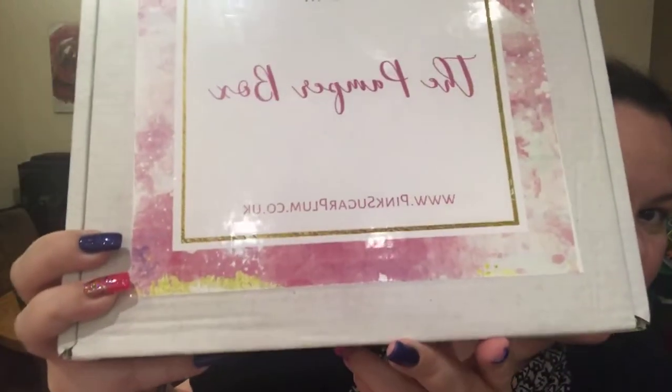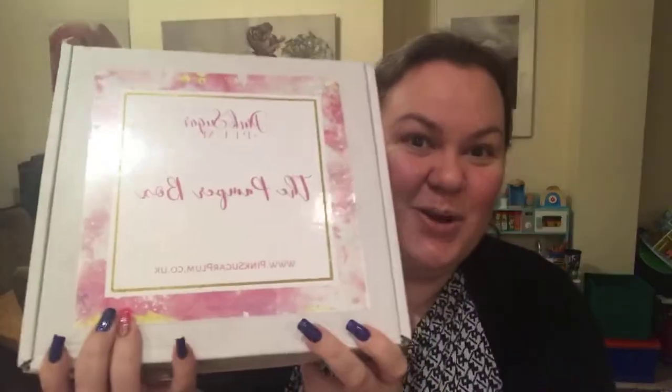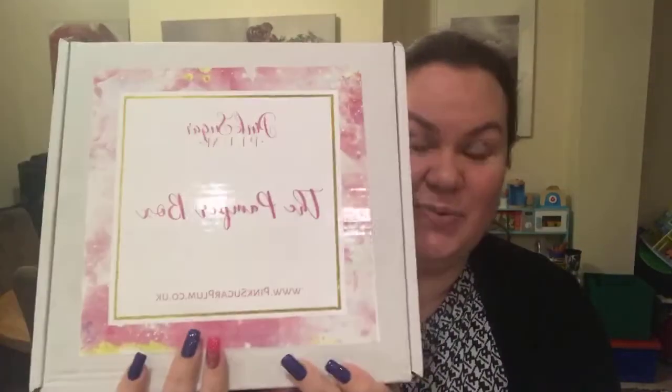It says Pink Sugar Plum, The Pamper Box, and at the bottom www.pinksugarplum.co.uk — that's their website. We have reviewed this box before but I haven't personally. I've been running Box Sessions for nearly two years now and I've always been kind enough to pass this box on. I really like it and wanted it for myself, so when Hayley emailed and asked about a permanent monthly collaboration, I said yes. This is the first one I've had — the February edition.